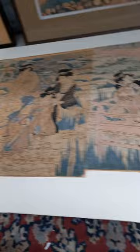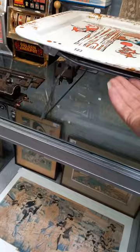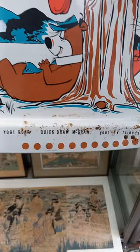Nice big box of Disney comics. Nice big box of Phantom comics — number 496 sort of onwards. These are fantastic — the Huckleberry Hound trays. Huckleberry Hound, Quick Draw — your TV friends. There's two of them.